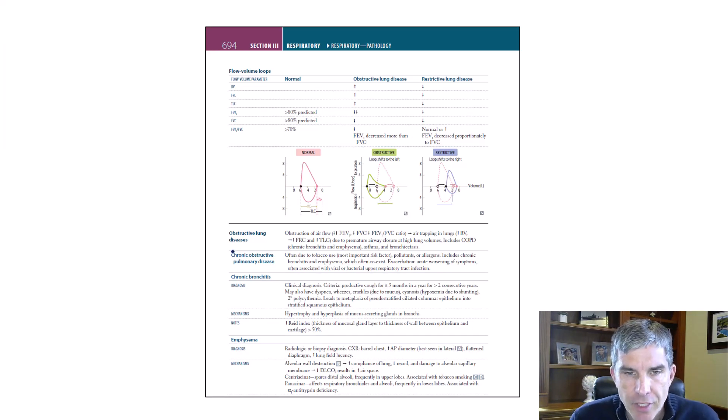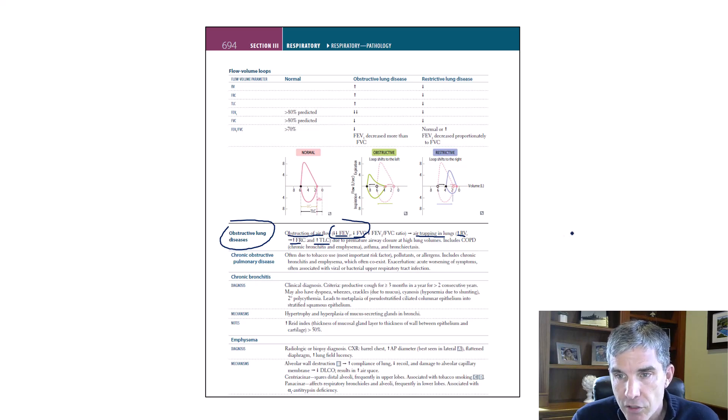All the information you need to answer this question is found in First Aid for the Boards. COPD is the classic example of obstructive lung disease. With obstruction to airflow, it's hard to get air out, so FEV1 goes down. Forced vital capacity also falls because it's hard to empty the lungs. There's air trapping since you can't get air out, which raises the FRC, the residual volume, and the total lung capacity. Those lungs are less compliant and can fill with more air compared to normal.